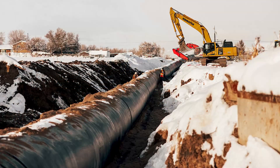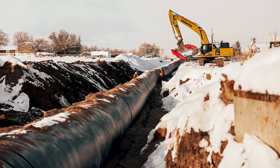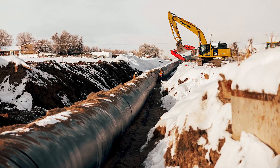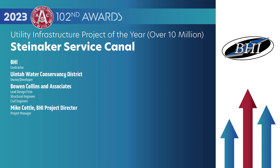Construction of this significant project began in the fall of 2022, and by June 1st, 2023, they had successfully delivered water to customers.